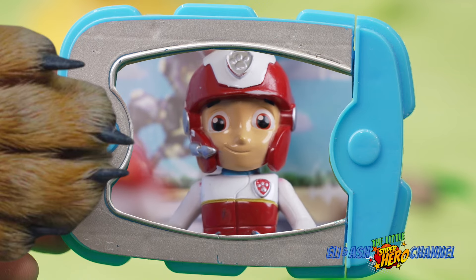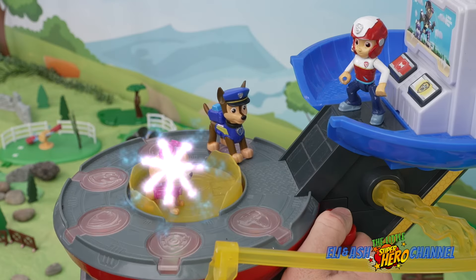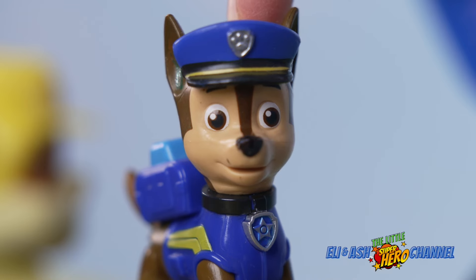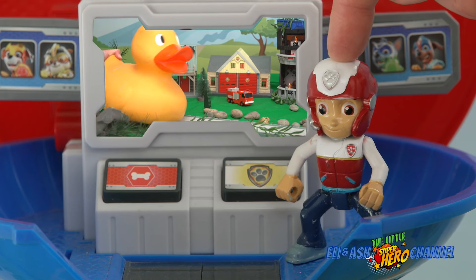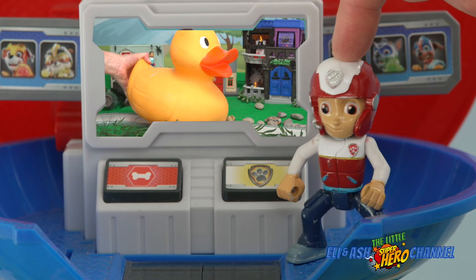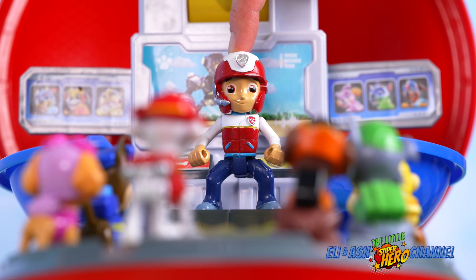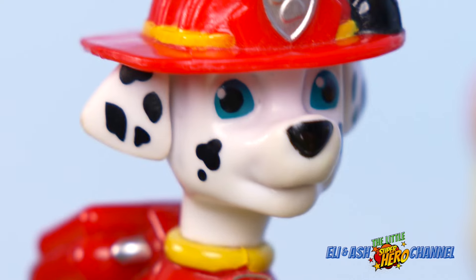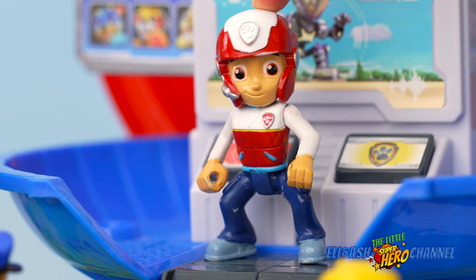I better call the pups. Ryder is calling us on his pup pad — someone must need our help. Pups, to the lookout! Ryder needs us. PAW Patrol, ready for action, Ryder sir. Thanks for hurrying, pups. There's an emergency in Adventure Bay and a huge duck is causing chaos and damage. We don't know what's happened but we need to act fast. Chase and Marshall, you come with me to the scene of the giant duck. The rest of you stay at the lookout ready as backup. Chase is on the case! Ready for a rough, rough giant duck rescue. Alright, let's do this. PAW Patrol is on a roll!